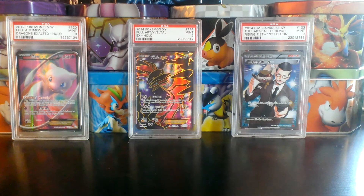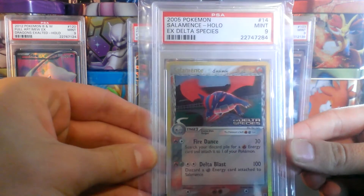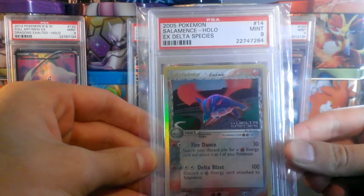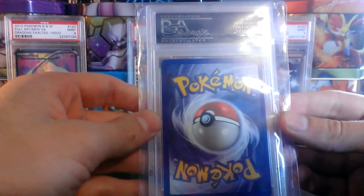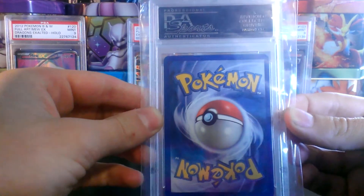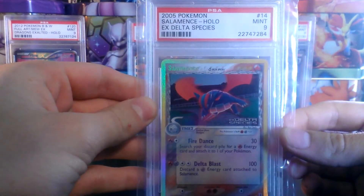The first PSA-graded card I'm going to be showing is this PSA-9 Mint Salamence Rare Reverse Holo from EX Delta Species. Really nice card, beautiful holo pattern, awesome old school card — one of my favorites. This is one of the better Mint 9s that I've seen from PSA. It's definitely close to a 10, but of course graded a 9. The price for this card is $25.